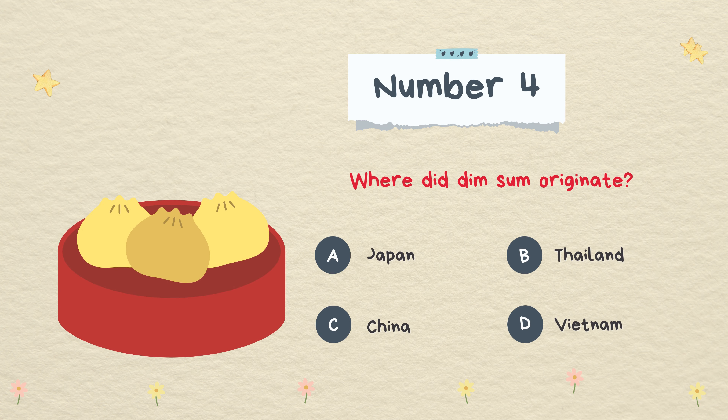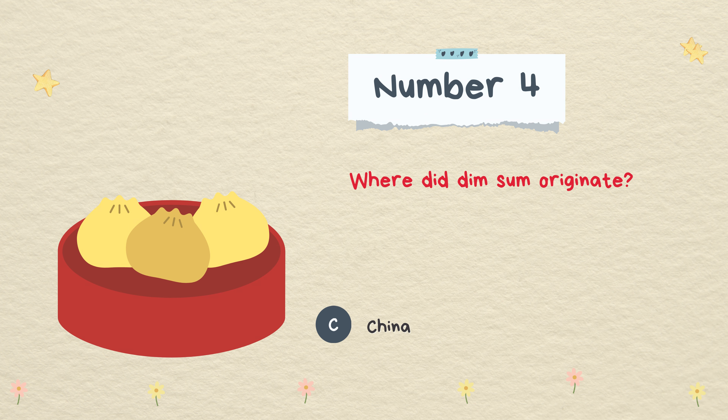Where did dim sum originate? Japan, Thailand, China, or Vietnam. The answer is China.